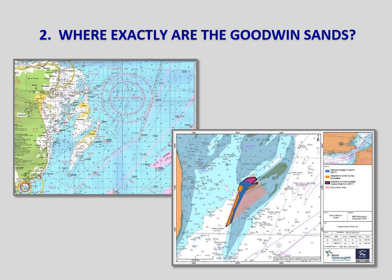Where exactly are the Goodwin Sands? The Goodwins, as they are known locally, are a 10-mile long sandbank lying 3 miles off the East Kent coast. Dover is just 6 miles away to the south west. The proposed dredge zone is the area shown in blue on the right hand map.